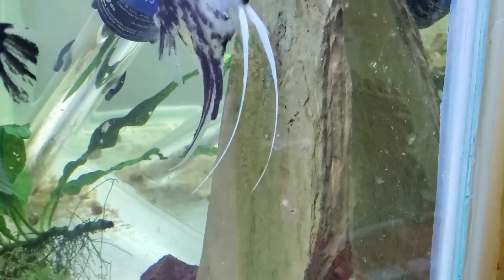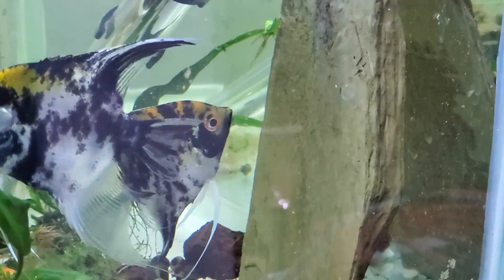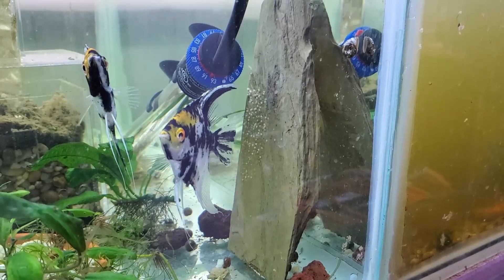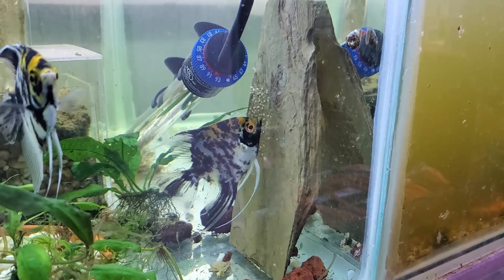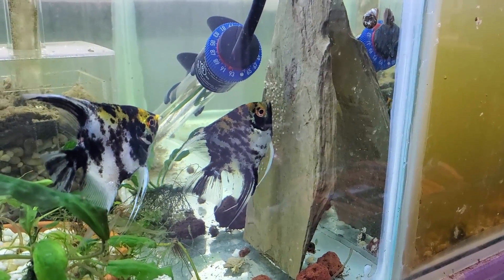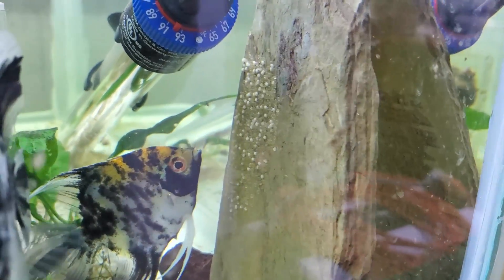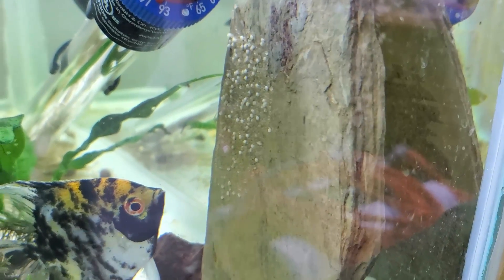Unfortunately this young pair did not do a good job on the first spawn. These days people tend to separate eggs from parents and fish lose that ability to care for them, but I don't think that's the problem here — I think the male just didn't do a good job because a lot of the eggs started to fungus. This is just a few hours later, mid-afternoon, and as you can see there's an awful lot of white eggs. They do pick at the white eggs and try to get them off, so I decided to leave them.